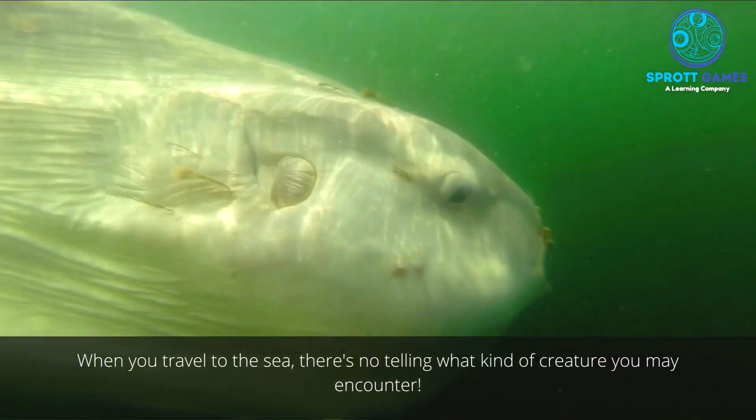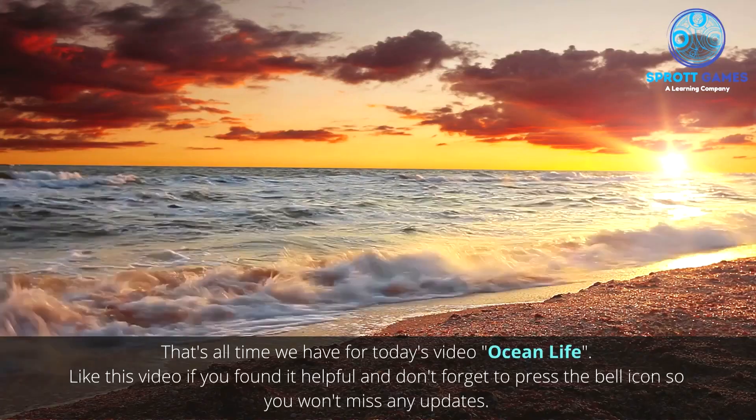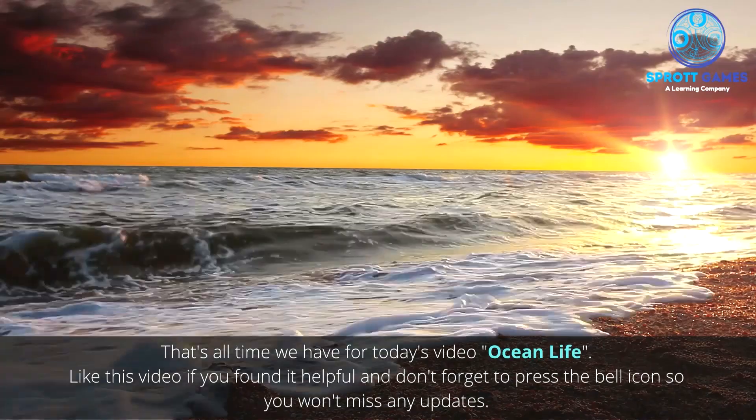When you travel to the sea, there's no telling what kind of creature you may encounter. That's all the time we have for today's video, Ocean Life.